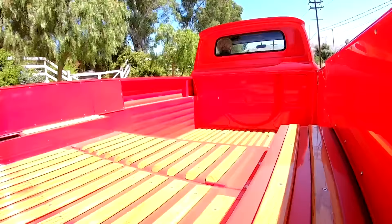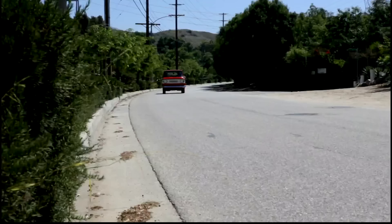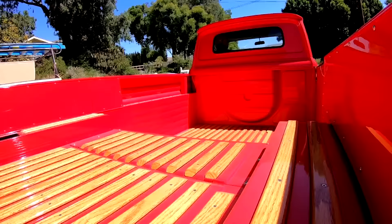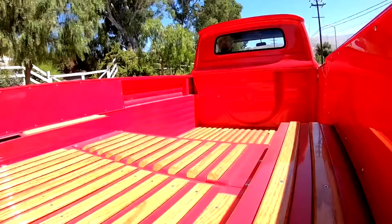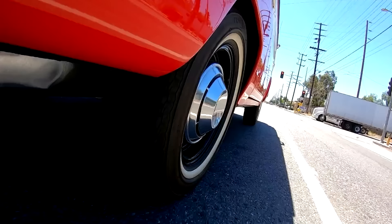The fun thing about these kind of vehicles is they're easy to restore — it's basically like putting together a model. You really don't need the instructions. Everything is nuts and bolts, no electronics, no computer — just a lot of sanding, painting, and prepping, that's about it. This is one of the first vehicles we did at my garage, and it turned out great.